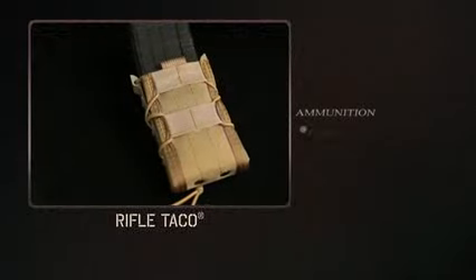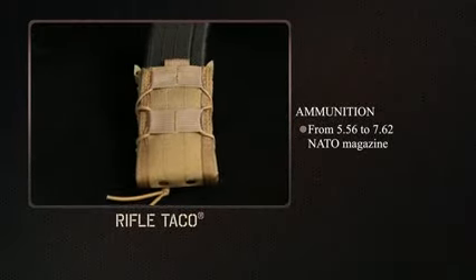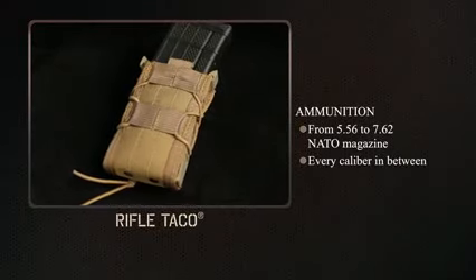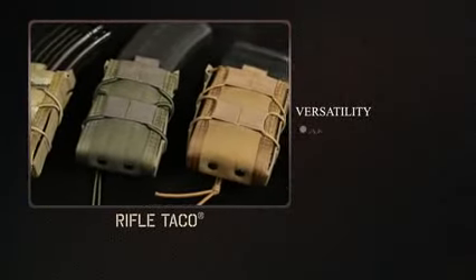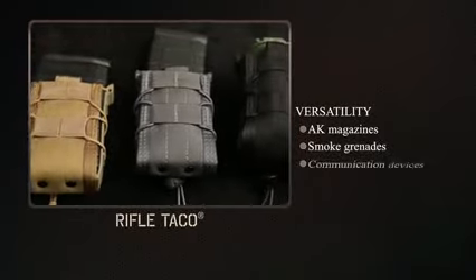The rifle TACO design allows the user to switch from a standard 5.56 to 7.62 and every caliber in between, utilizing the same pouch. This versatile pouch has also been used for items from AK magazines, smoke grenades, and communication devices.